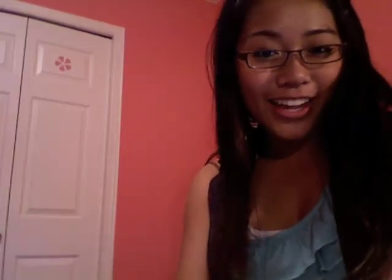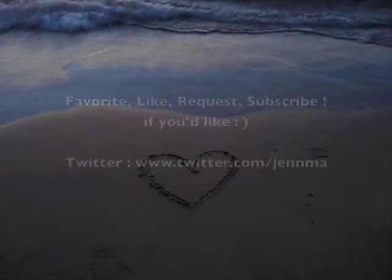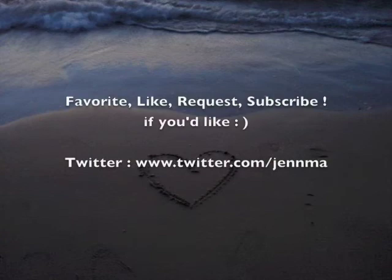So thanks for watching, and I'll see you next time!